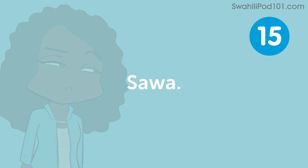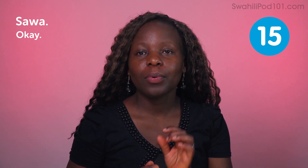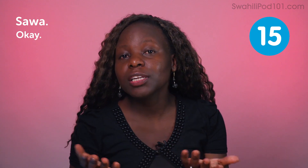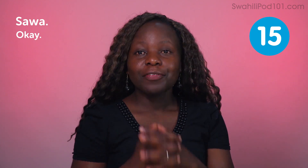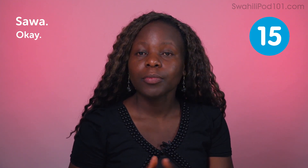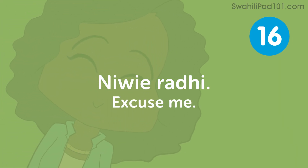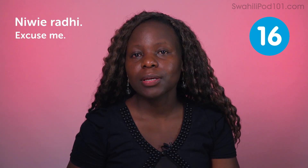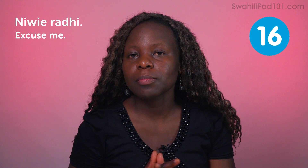Sawa — okay. Sawa is used to acknowledge that you agree to whatever has been said. For example, you can say sawa to mean 'okay, I've understood the explanation.' This is a very handy word especially when you want someone to excuse you for something.